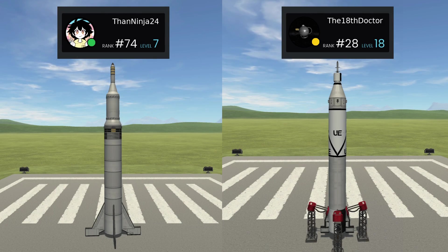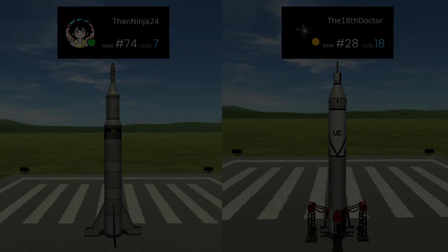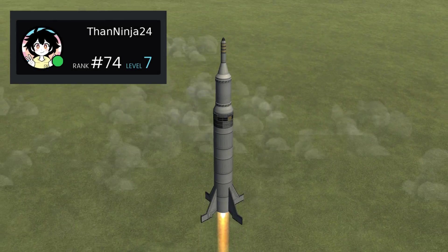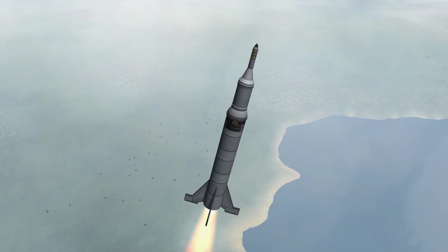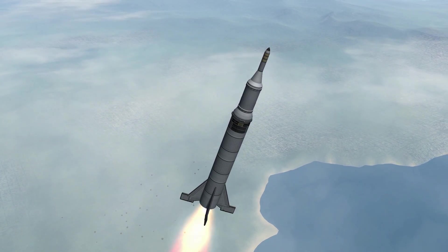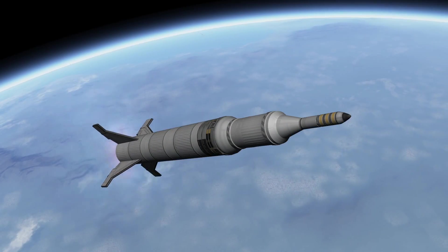Not only are they both great examples of Explorer 1, but they also show how much KSP has changed just over the last few months. The first one was sent in by That Ninja, and like mine, was made a fair few months ago now, long before version 1.10 was even anticipated. Meaning this craft file is also already rather out of date, but we'll get into that in a bit. For now, let us just enjoy this slick craft get into orbit.